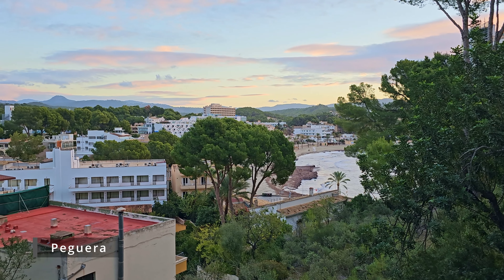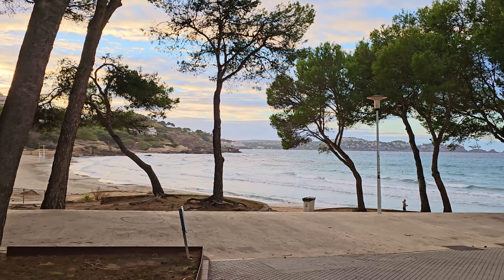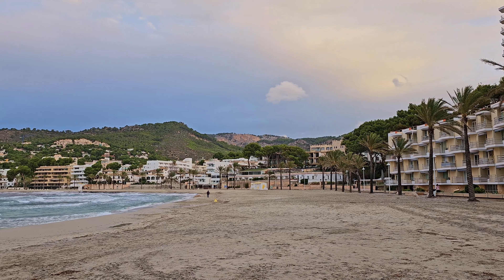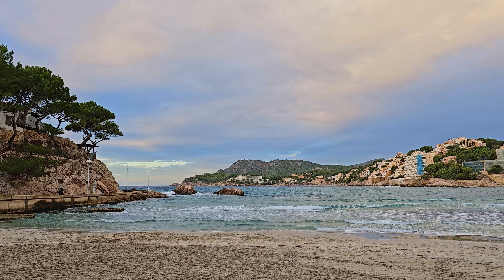In the second week, I stayed in the seaside town of Peguera, approximately 25 kilometers southwest of the capital Palma de Mallorca. This town is particularly known for its three spacious white beaches, making it a perfect base for a beach vacation.